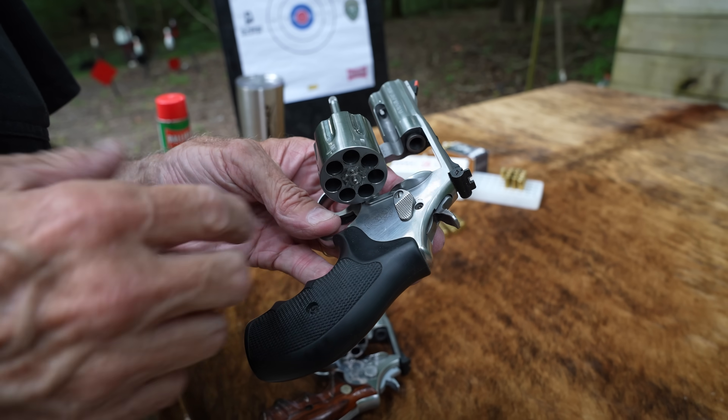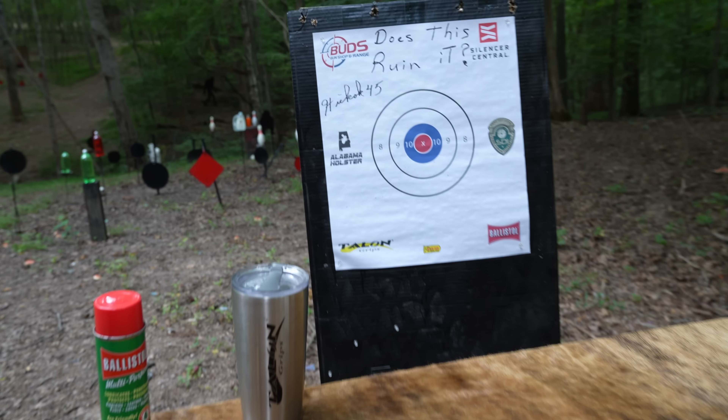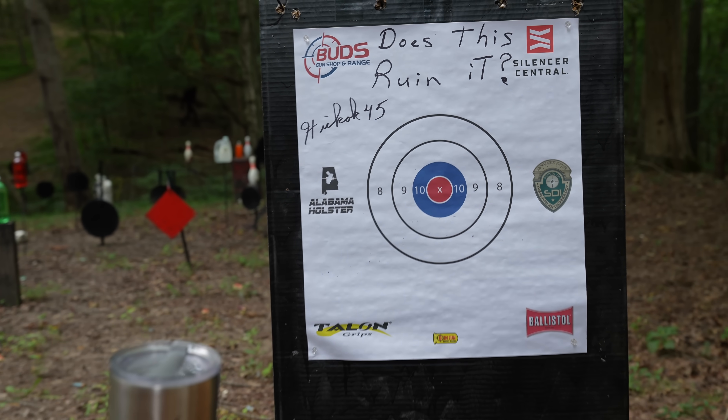I can barely even hide that hole in a holster. Speaking of which, we also appreciate Alabama Holster — great little Kydex concealment holsters of all sorts: pocket, belt, purse, you name it. Check them out.